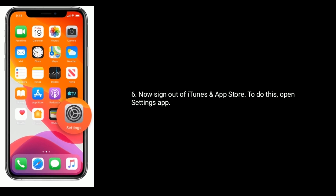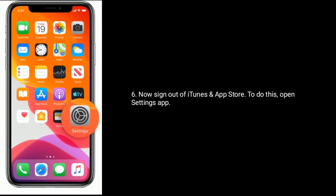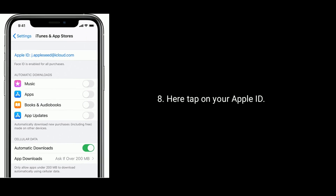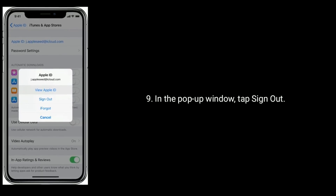Now sign out of iTunes and App Store. To do this, open Settings app, then find and tap on iTunes and App Store. Here tap on your Apple ID. In the pop-up window, tap Sign Out.